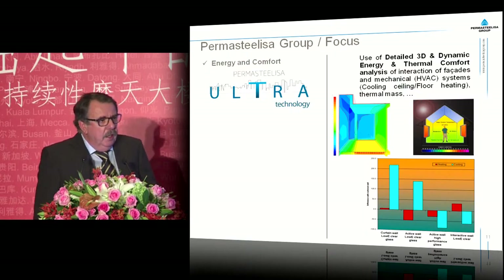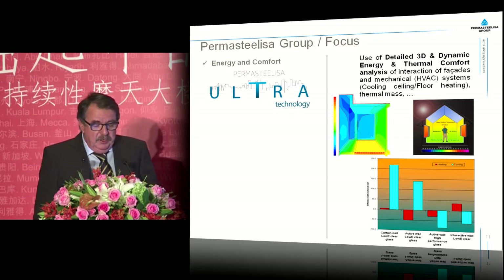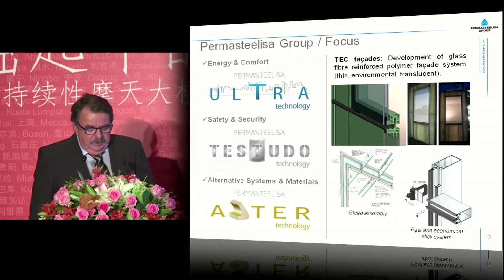What do we want to do with our products and projects? What do we focus on? We focus on energy and comfort, which we call our Ultra Technology. We concentrate on safety and security, which we call the Testudo Technology. And we concentrate on alternative systems and materials, which we call Aqua Technology.